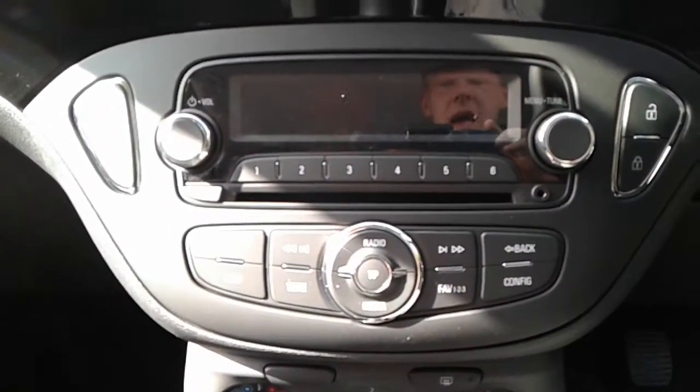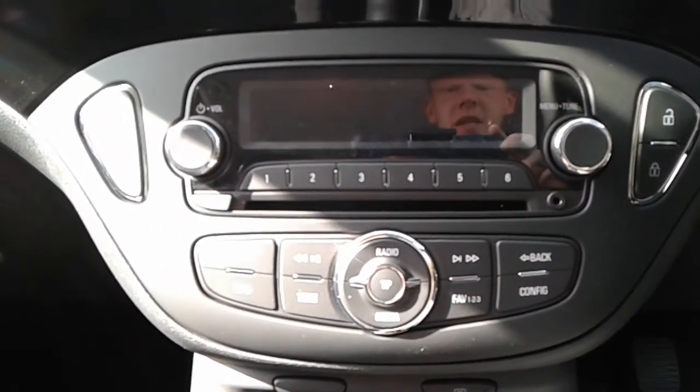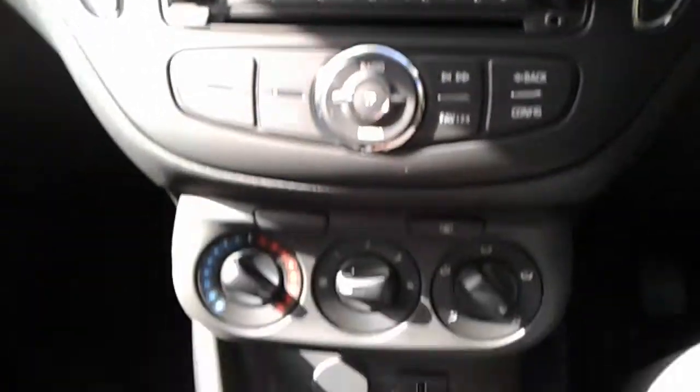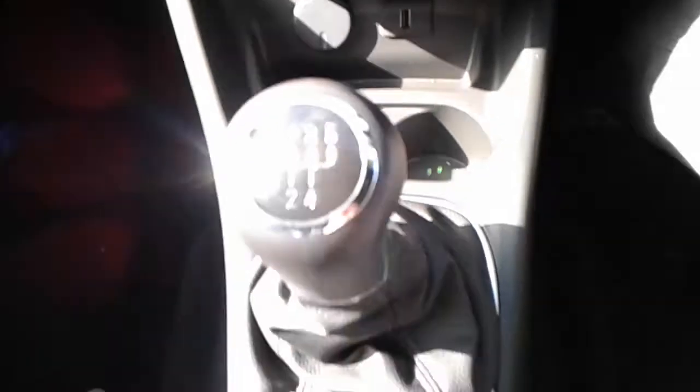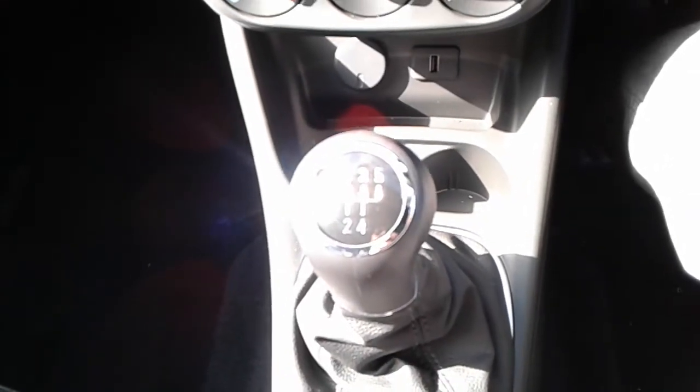It is FM/AM radio and does come fitted with a CD player, an AUX port, Bluetooth connectivity, heated rear screen, USB port and a 12-volt outlet. It is a five-speed manual gearbox.